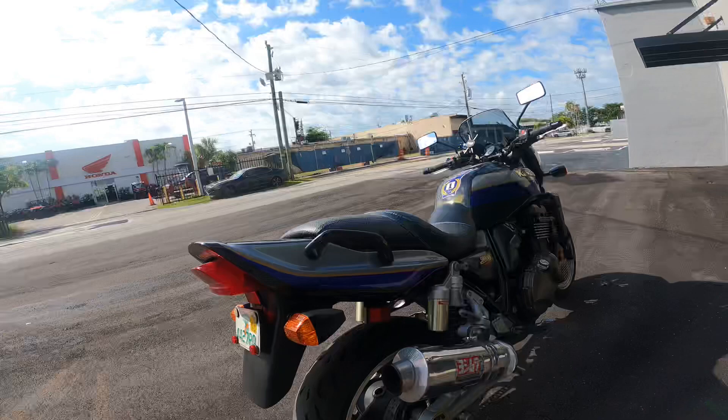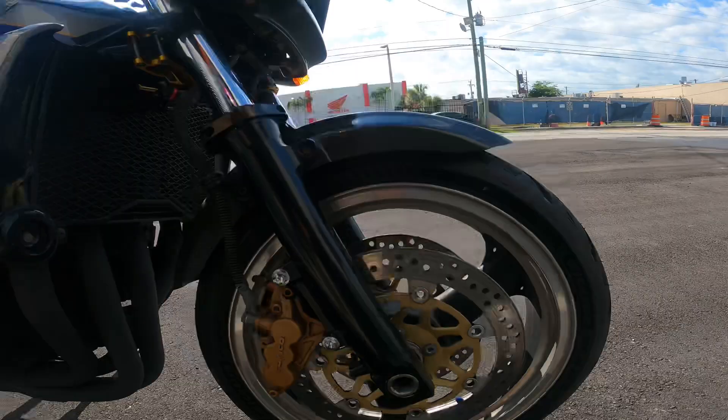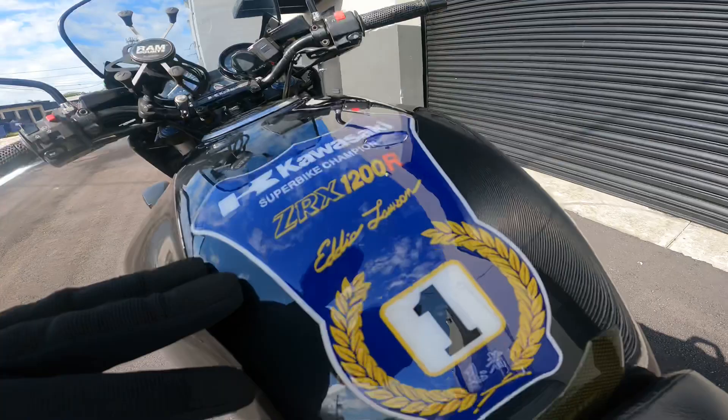This is a perfect example of a motorcycle that is being well taken care of. It's a 2001, all original, with in my opinion very low miles. It recently had everything serviced, has a really cool carbon fiber front fender. Check it out.